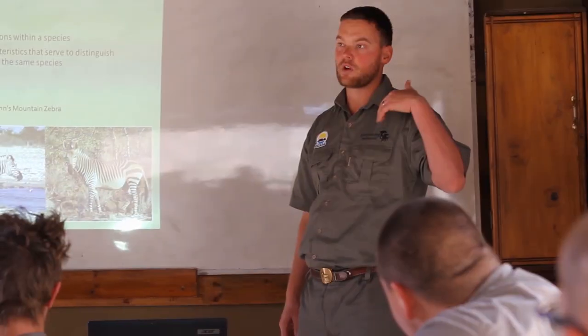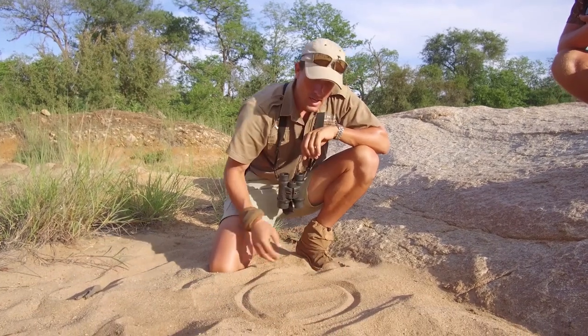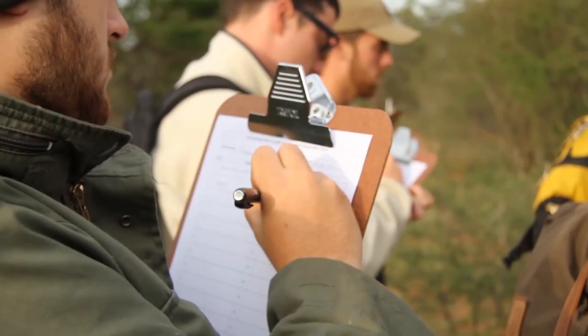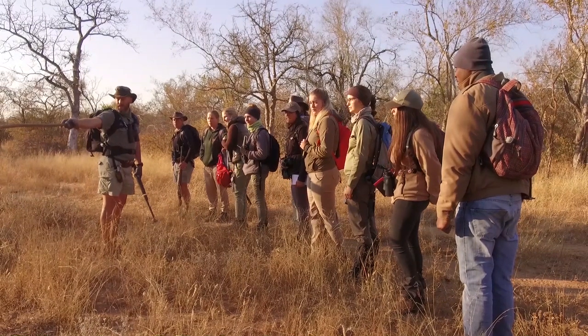The EcoTraining Professional Field Guide course has been designed to make all of that a reality. With one small step, you can learn everything you need to know to be the best professional field guide that you can be.